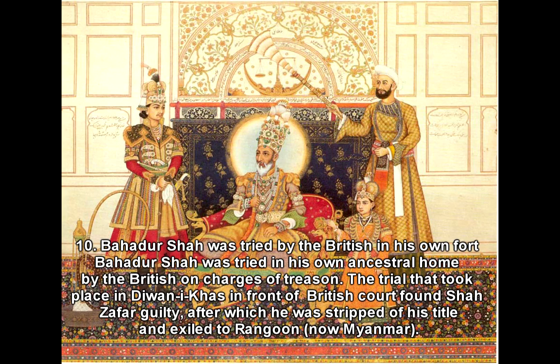Fact 10: Bahadur Shah was tried by the British in his own fort. Bahadur Shah was tried in his own ancestral home by the British on charges of treason. The trial took place in Diwan-i-Khas in front of a British court, which found Shah Zafar guilty, after which he was stripped of his title and exiled to Rangoon, now Myanmar.